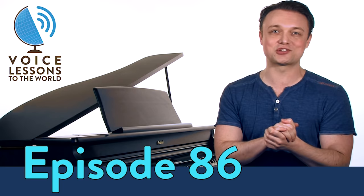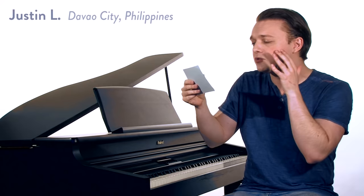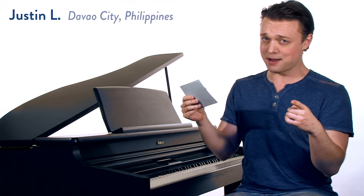Hi everybody, my name is Justin Stoney and I'm the founder of New York Vocal Coaching here in New York City. Welcome to episode 86 of Voice Lessons to the World, the show where we want to help you as singers by answering your questions from all over. Our question for this week comes from Justin L. in Davos City, Philippines.